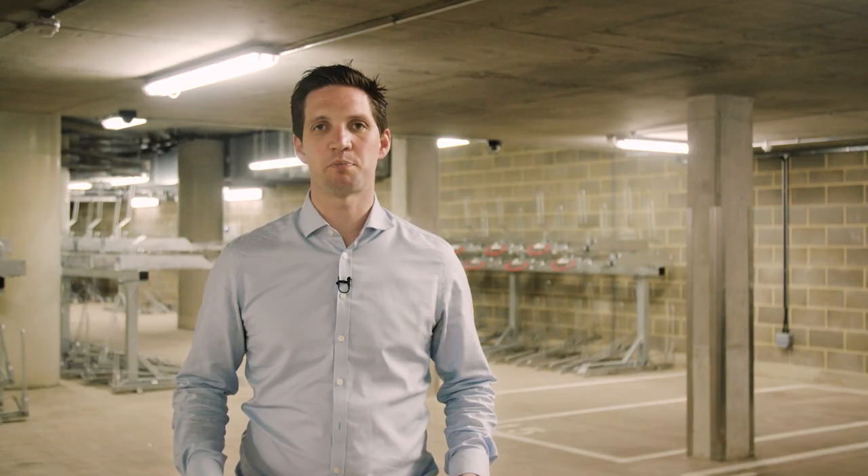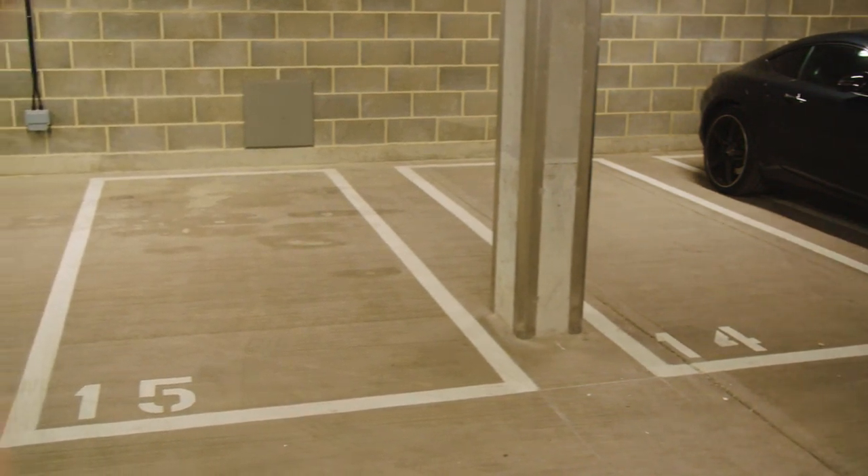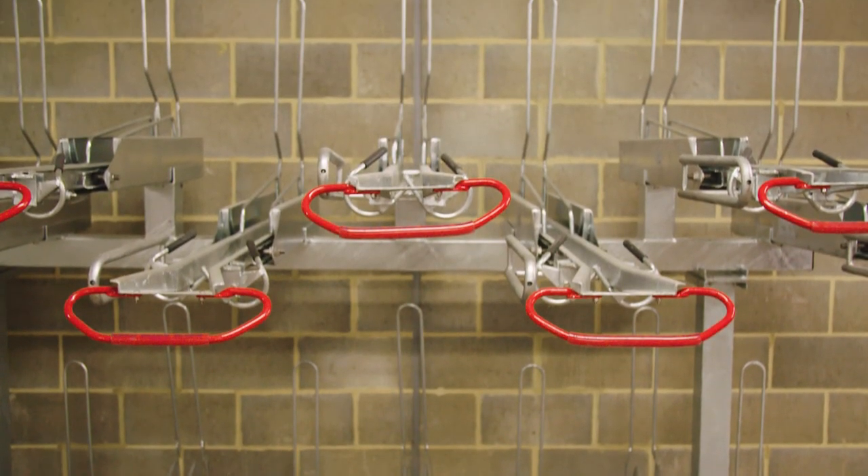This is the basement which sits beneath the two towers. Here we have the shared car parking and also the bike storage facilities for all the apartments.